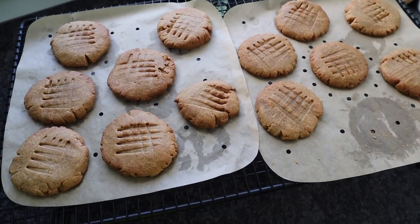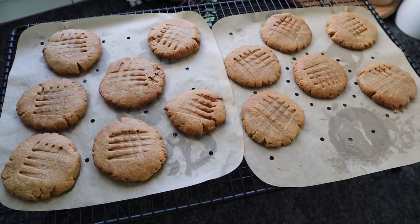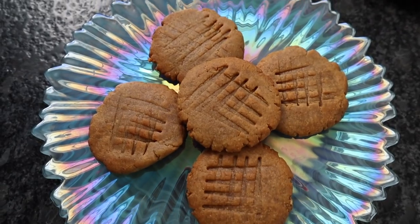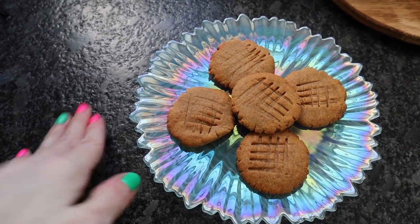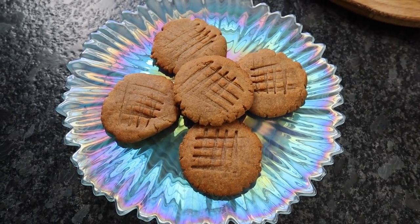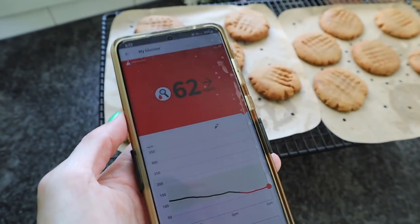I didn't figure out specific macros because everybody's going to use different peanut butter and different sweeteners, and everyone will come out with a different number of cookies — so if you're concerned about macros, figure that up for yourself. I don't make these super sweet because I like to taste my peanut butter, but if you want a sweeter cookie, add more sweetener. Once the cookies have completely cooled, store them in a glass airtight container on the countertop. They go fast — normally a batch is gone within 24 hours.